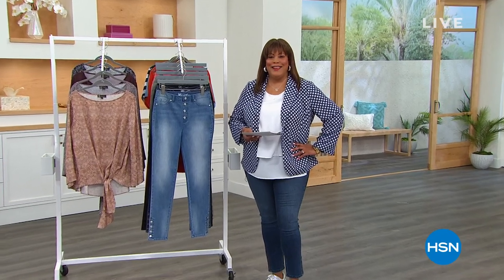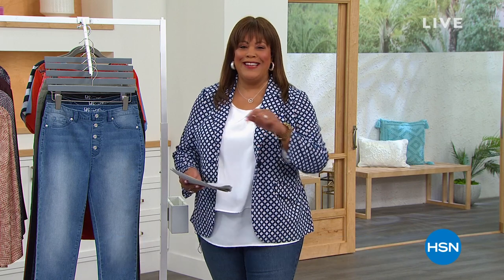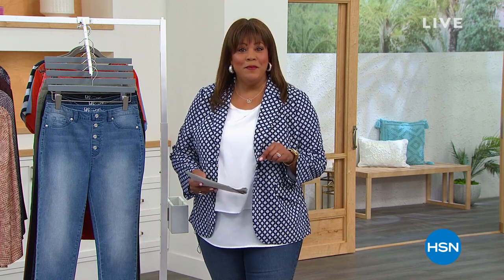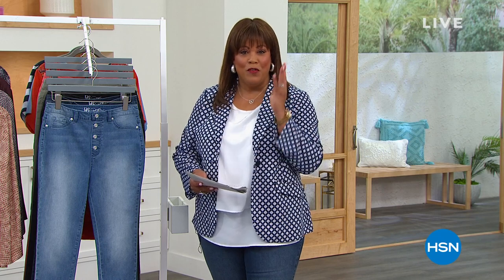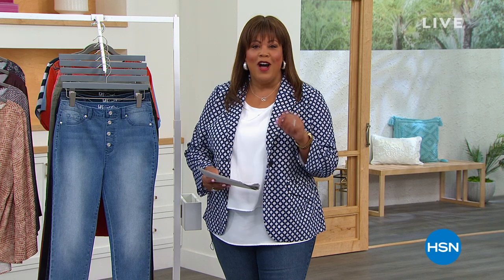Hello everyone, I'm Debbie Denman — my friends call me Debbie D, so welcome my friends. We have two great hours for you. Everything is on clearance, and that is our promotion today — everything is on four flexible payments, spread out over four months. We're talking great deals, amazing deals, lots of customer picks. You may have missed these during the season, so we want to give you a look at some of our hottest items.